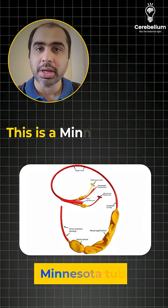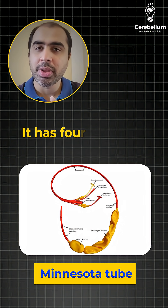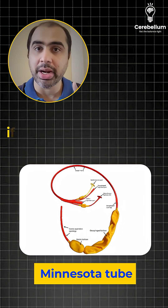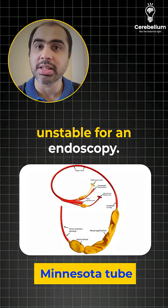Third image, very important. This is a Minnesota tube. It has four channels and it is used for control of variceal bleed if the person is unfit and unstable for an endoscopy.